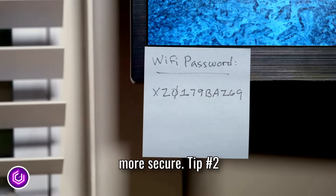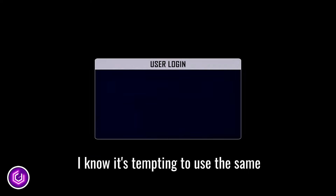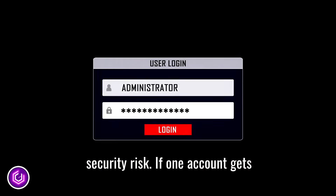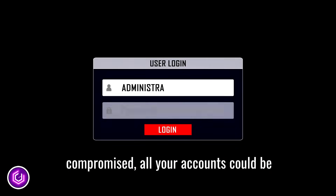Tip number two: use different passwords for each account. I know it's tempting to use the same password everywhere, but it's a huge security risk. If one account gets compromised, all your accounts could be at risk.